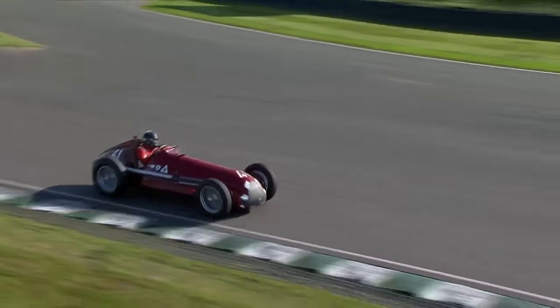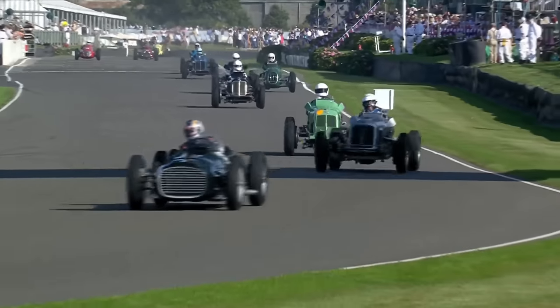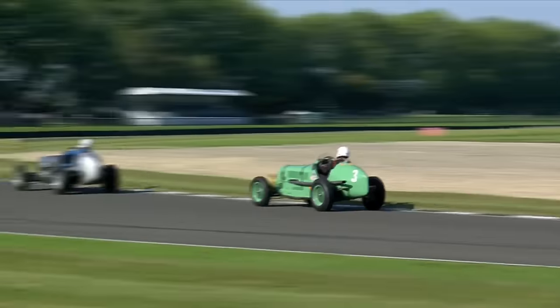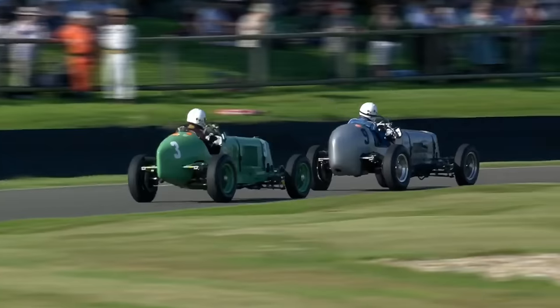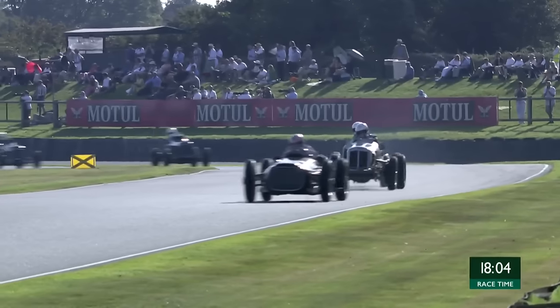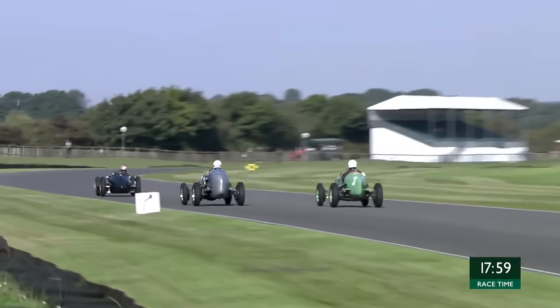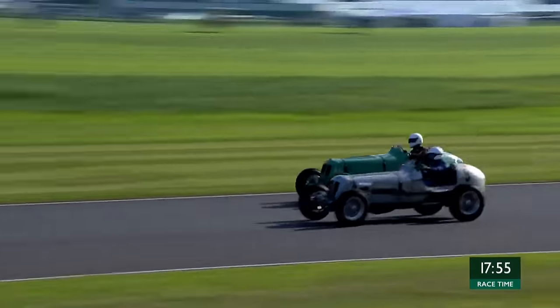Not surprised — extraordinary sounds. The V16 coming past our commentary position to start lap two of the race, the BRM is ahead. A great gain of two places for David Morris in the ERA B-Type, and then giving chase, car number three, trying to turn it into second place — now Magic Corner, trying to take the move to the inside in the other ERA, the light green one, trying to look for the move.